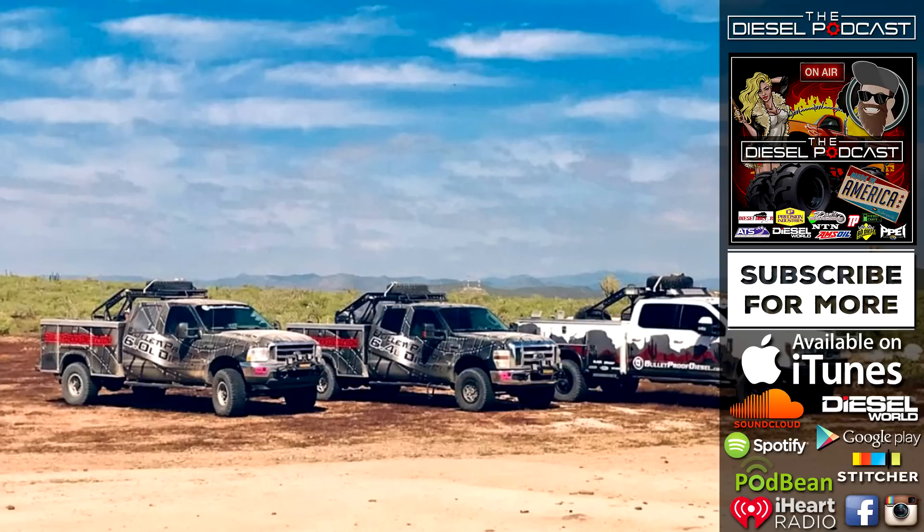What is going on, Diesel Nation? We're excited to have you guys with us today. We're going to be chatting with Bulletproof Diesel, which they specialize in Power Stroke upgrades and performance. Adam Blattenberg from Diesel World Magazine is going to be chatting with him — he chatted with him at SEMA. So they're going to go over SEMA and diesel performance and racing and tons of different things. We know you guys are going to love this episode.